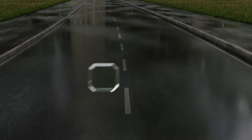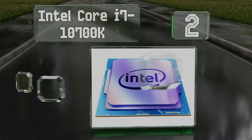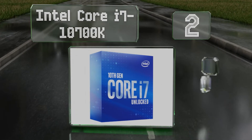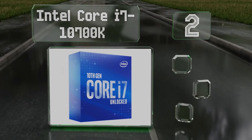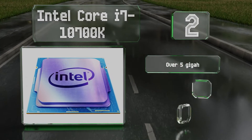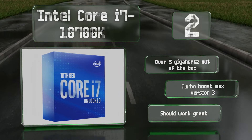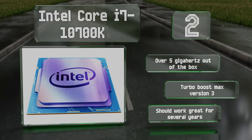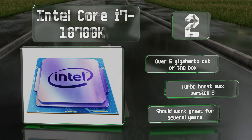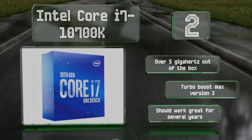At number 2. If you want every part of your computer to be snappy, the Intel Core i7-10700K should be on your list, thanks to 8 cores with 16 simultaneous threads and compatibility with the company's extreme memory profile technology. It runs at over 5GHz out of the box and features Turbo Boost Max version 3. It should work great for several years.